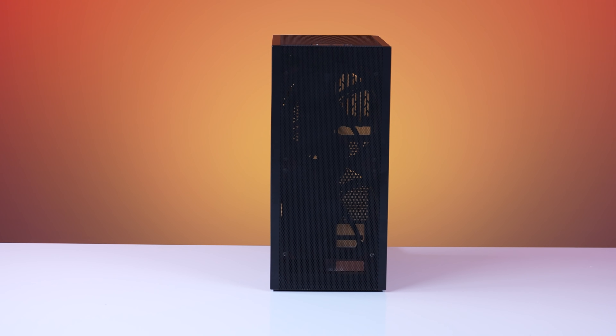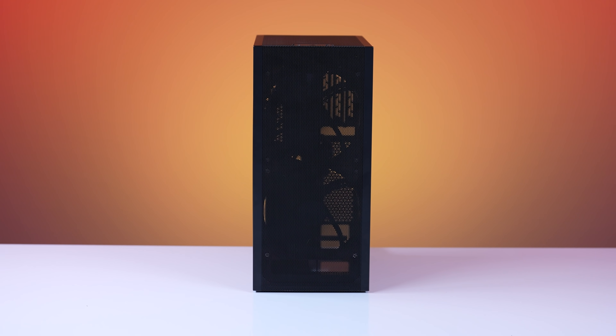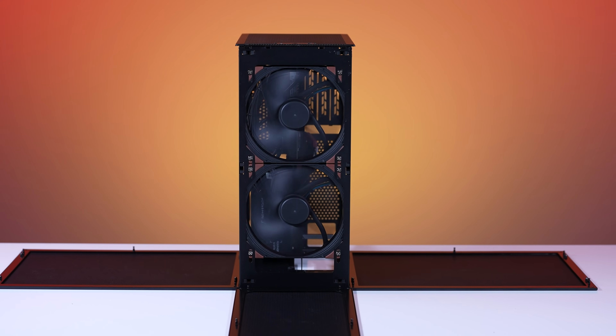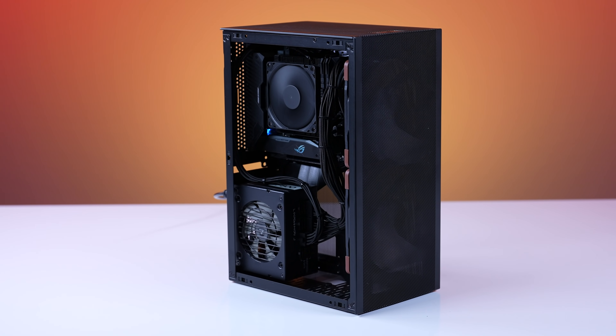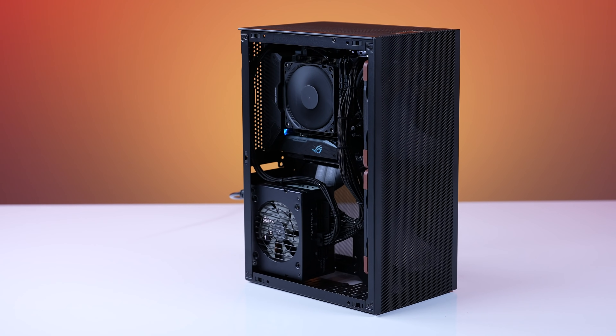I chose the former, because in the end I really needed to know what this thing was capable of and if it could truly game. At first I wanted to build something portable but expandable, so I went with the Meshlicious case, given that if I wanted to add a GPU to create something more powerful, I was capable of doing so.